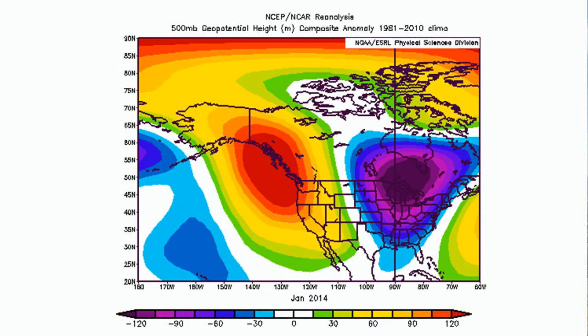Whether or not this warm bubble contributes to the blocking high again this winter, we don't know. On a related note, NOAA has learned that this warm bubble of water has impacted the types of fish that are in the North Pacific Ocean — good for tuna, apparently, but bad for salmon.